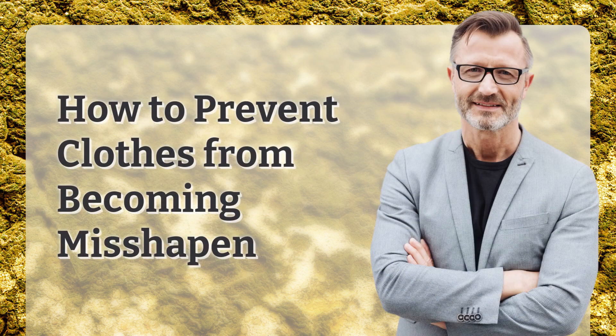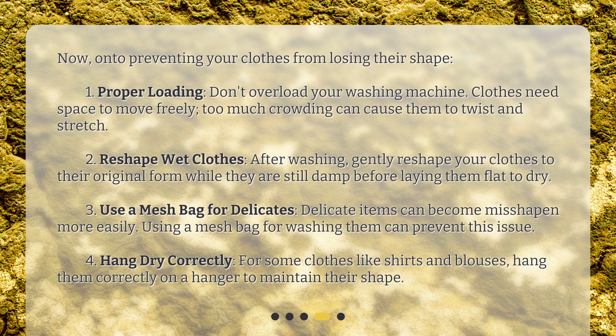How to prevent clothes from becoming misshapen? Now, on to preventing your clothes from losing their shape. First, proper loading. Don't overload your washing machine — clothes need space to move freely. Too much crowding can cause them to twist and stretch.